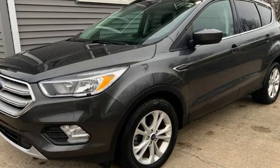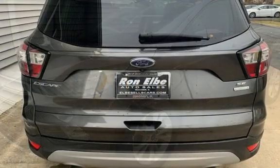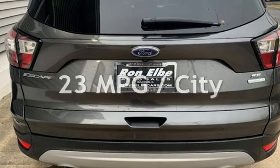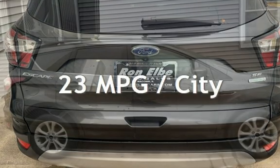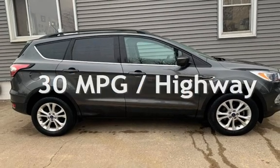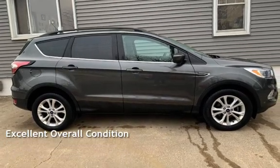This Ford is a great value with less than 36,000 miles on the odometer. Estimated fuel economy for this vehicle is 23 miles per gallon in the city and 30 miles per gallon on the highway. This vehicle is in excellent overall condition.